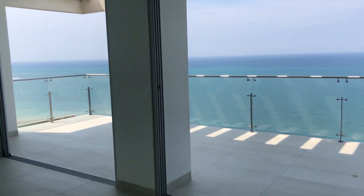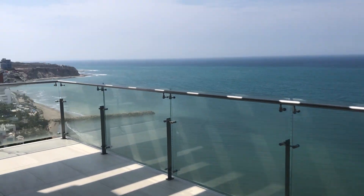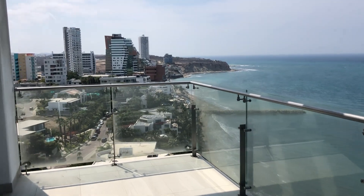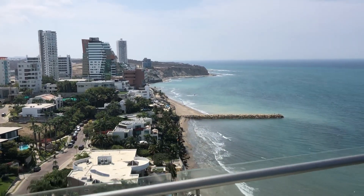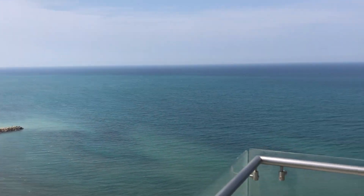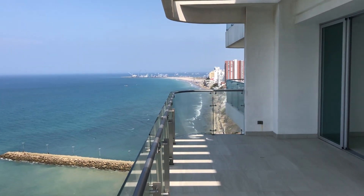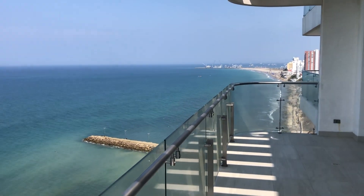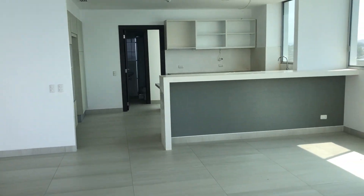Welcome to the penthouse at Busios. This is Garrett Parker, co-owner of Ecuadorian Coastal Properties, always bringing you the best properties in all of Manta. We've got a two-level penthouse right on the ocean. The views are phenomenal and the architectural work is just really amazing.